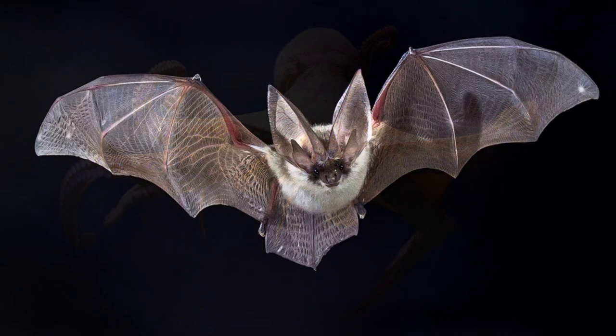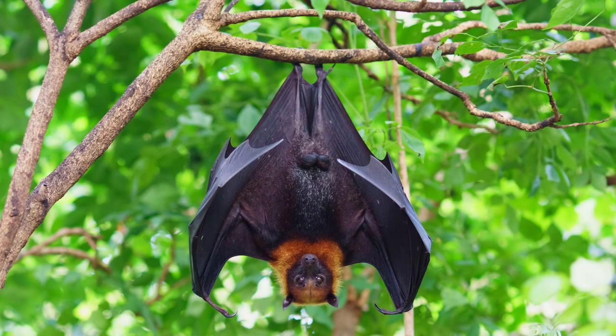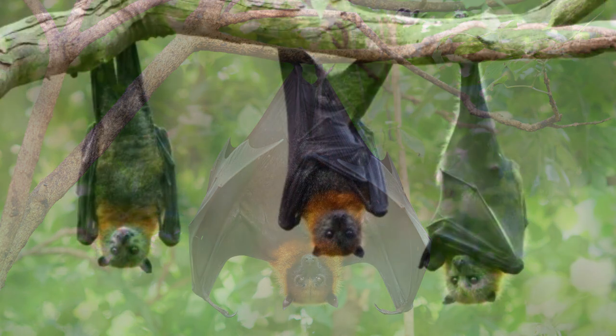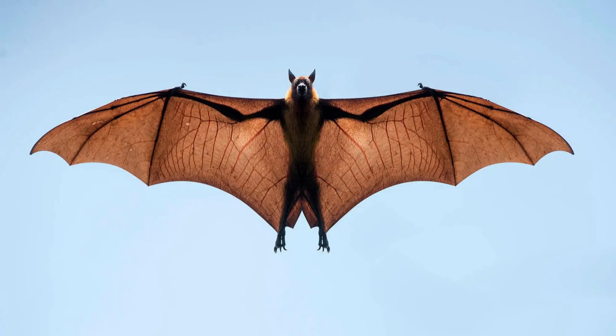Another astonishing animal adaptation is echolocation. The masters of echolocation are bats. These fascinating creatures have evolved the remarkable ability to navigate and find prey in complete darkness using sound. Bats emit high-frequency sounds, often beyond the range of human hearing, and these sounds bounce off objects in their environment and return as echoes.